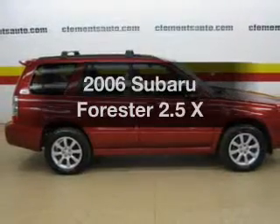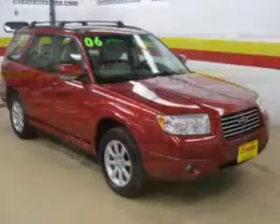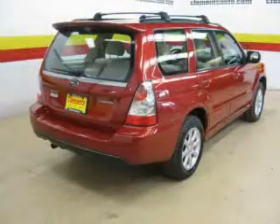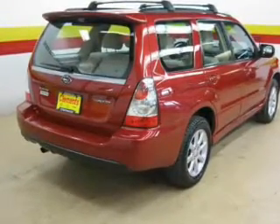Imagine yourself in this 2006 Subaru Forester. Travel the roads in style and comfort in this great vehicle. The powertrain includes all-wheel drive with an efficient four-cylinder engine connected to a manual transmission that will keep you in touch with your vehicle.